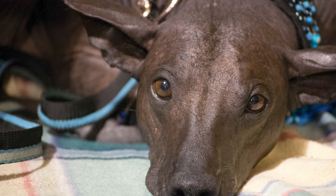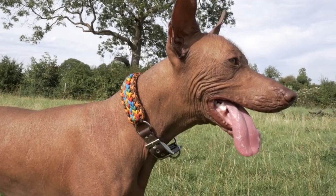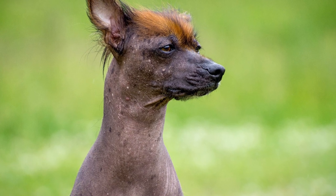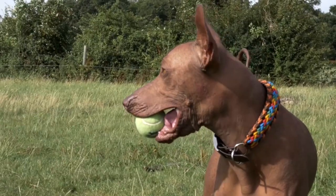The exposed skin of the Peruvian hairless can be solid colored or mottled with white or pink spots in shades of black, gray, blue, brown, and blonde. This energetic and smart breed is friendly and affectionate and enjoys frequent walks and a lot of playtime with its human family.